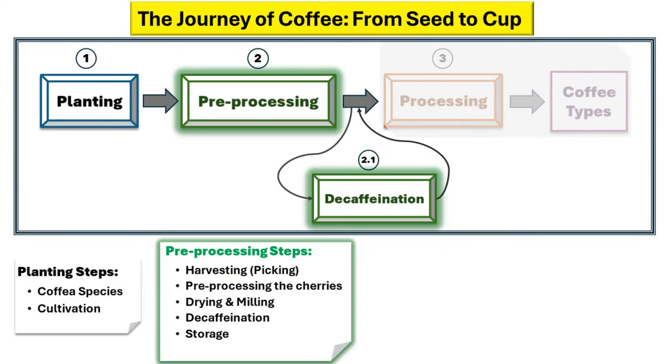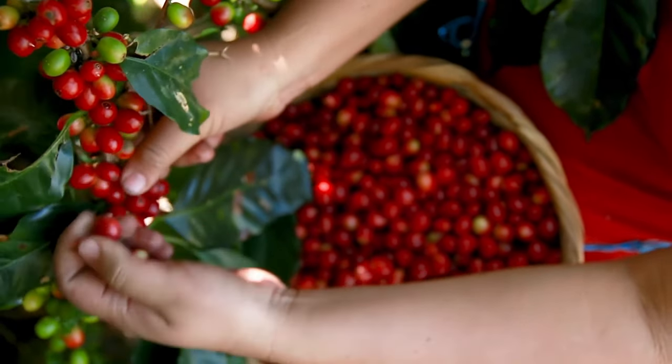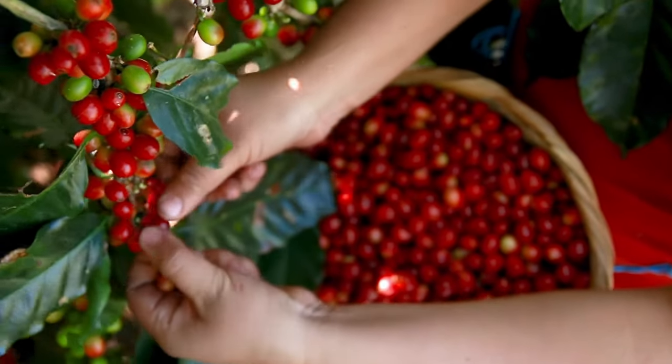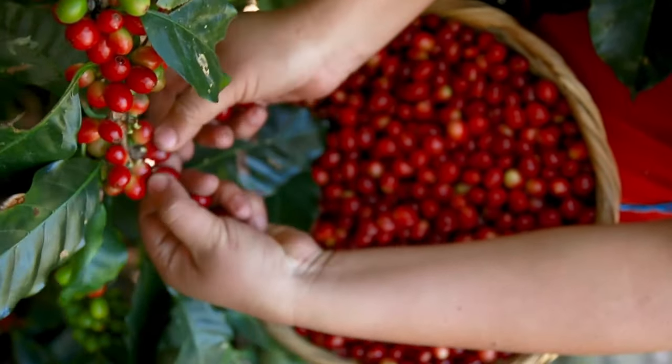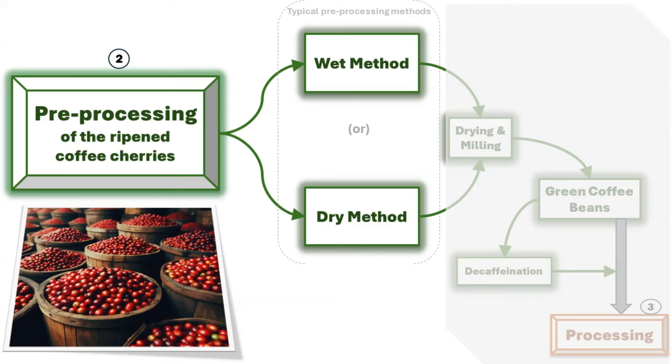Once the cherries ripen, they are harvested, marking the beginning of the crucial second stage known as pre-processing, essential for the production of green coffee beans. Harvesting methods vary depending on plantation size — hand-picking, labor-intensive yet precise, is favored for smaller plantations, while mechanization proves more efficient for larger ones. After the harvest, the berries are pre-processed using one of two main methods: the wet method or the dry method. The choice between these methods depends on the available resources and the desired quality of the coffee.